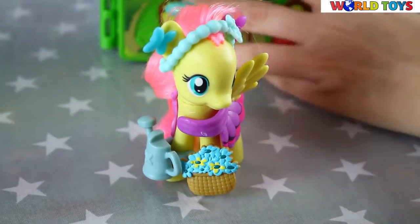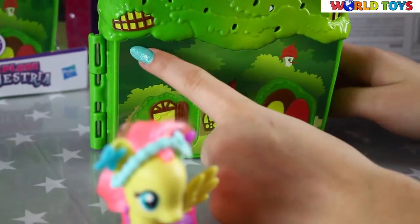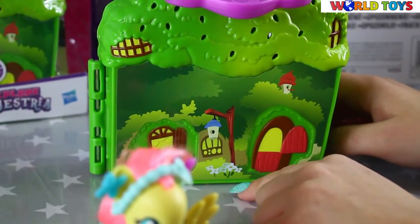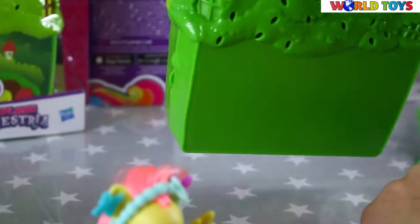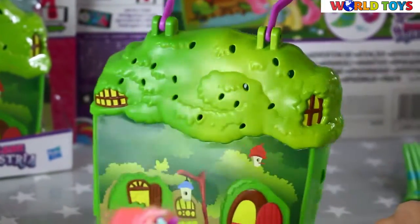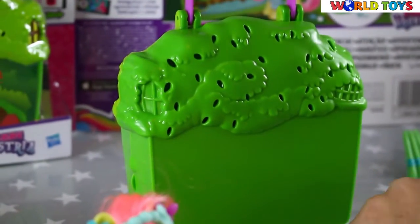So now we will open her cottage. As you can see at the front we have some windows and doors. We have here a handle so it's really easy to go everywhere with it. And that's how it looks at the back.